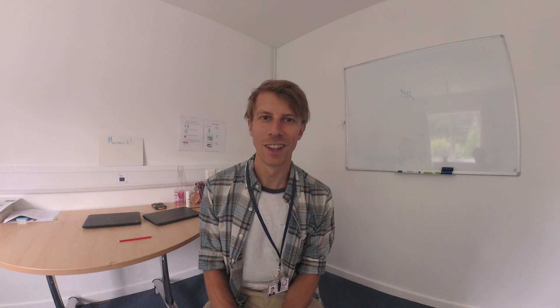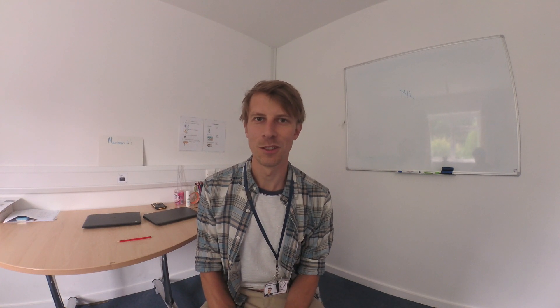Hi, I'm Jake. I'm a teacher at the Mendit base at Hansford, and this is a short video to introduce myself and tell you what we do here at the base.